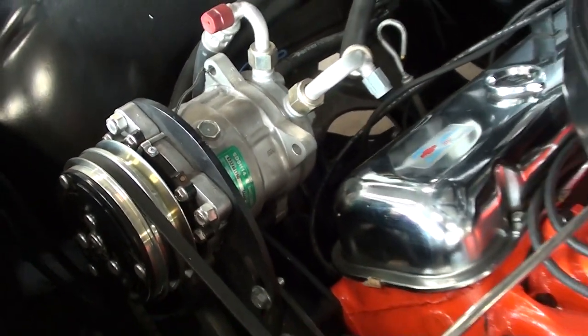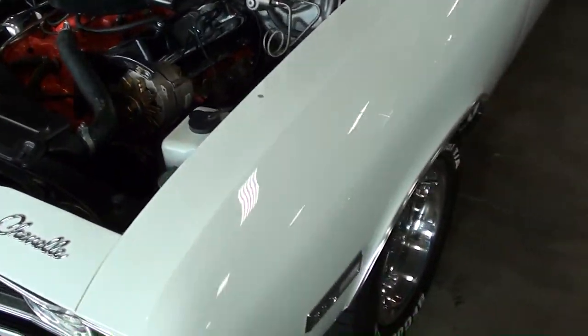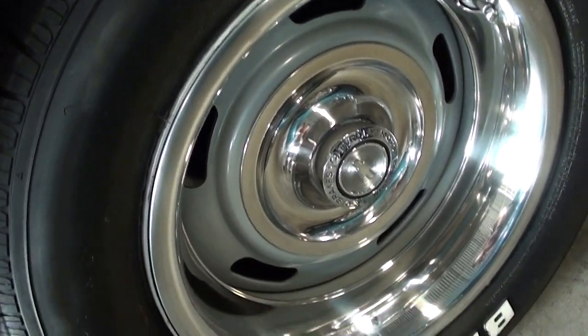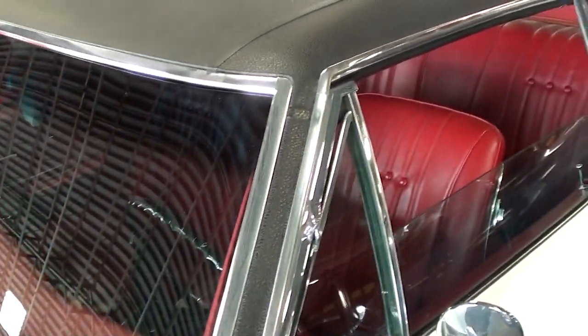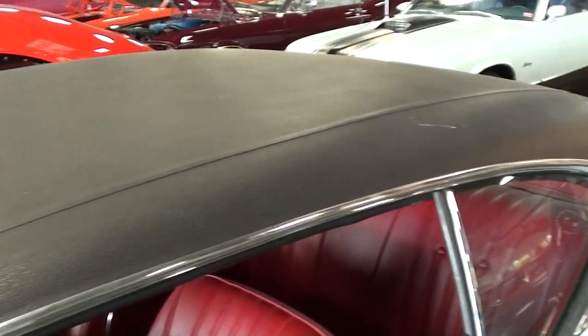It looks pretty sharp under there. This has a nice set of rally wheels with trim rings, and of course the dual power-bulge hood. It looks really nice — all the glass and trim look sharp, and the black vinyl top looks like new.